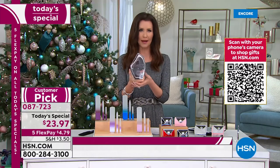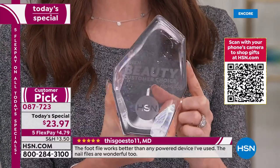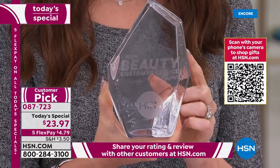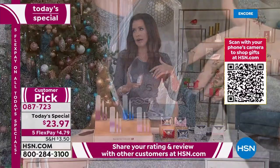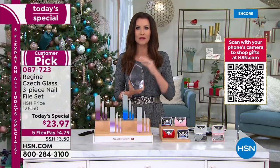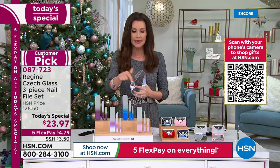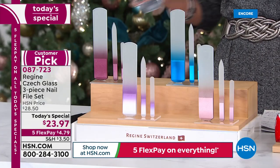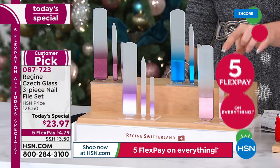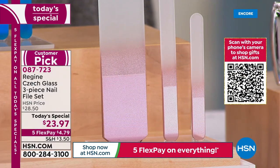This is the ultimate award you can win at HSN — it became a Customer Pick, and here at HSN we have strict competition for our Customer Choice Beauty Awards. This one won best overall beauty tool over everything — hair dryers, curling irons, skincare, everything. Even if you don't like doing your nails, get this so you have it in your bag. If you get a chip, a scrape, or a nick, you're ready to take care of it with your Czech glass.